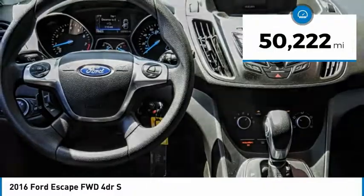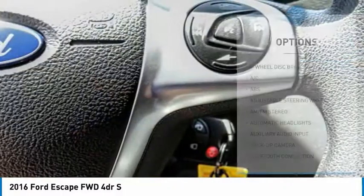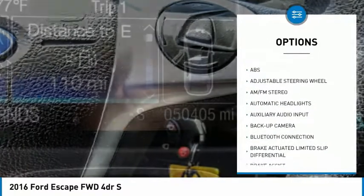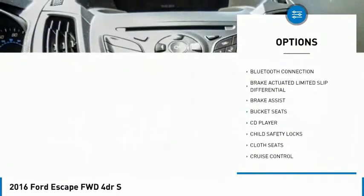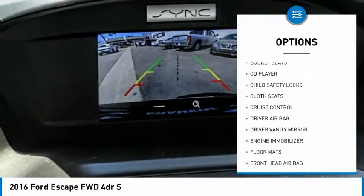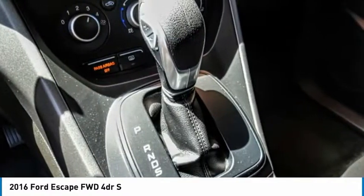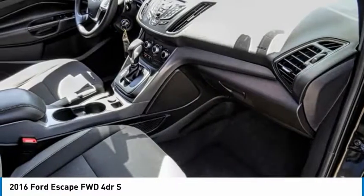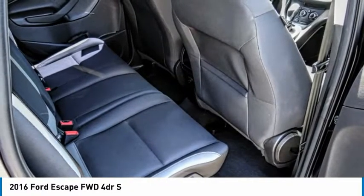This vehicle has less than 55,000 miles. Here are some of this vehicle's great options: traction control, steering wheel audio controls, backup camera, keyless entry, stability control, anti-lock braking system, Bluetooth, driver airbag, power steering, adjustable steering wheel. A vehicle like this doesn't come along every day — come in and get it before someone else does.